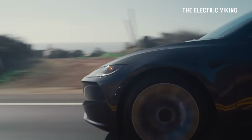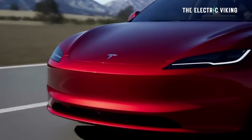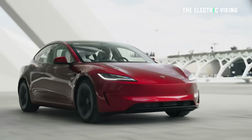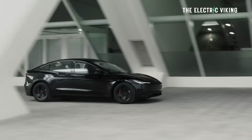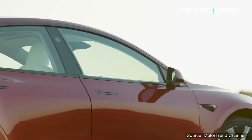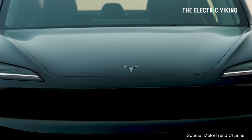Tesla are finally doing what customers have been asking for. I personally don't understand why Tesla have taken this long to give customers what they've very clearly been saying everywhere — this is what we want, this is what we want — and Tesla's like, yeah, no, we don't care. Really strange to me, but now Tesla are like, yeah, okay, we'll give you what you want.